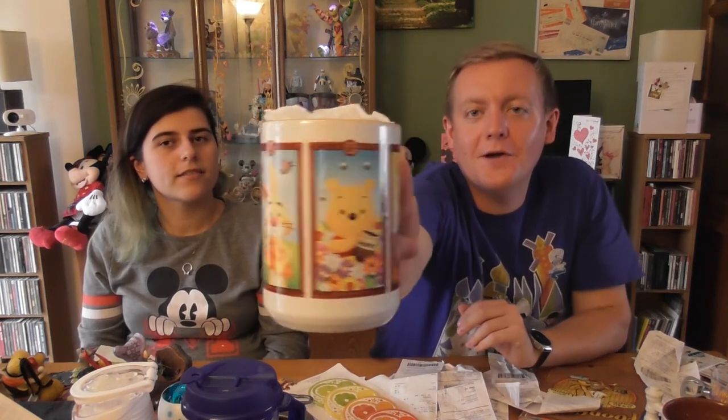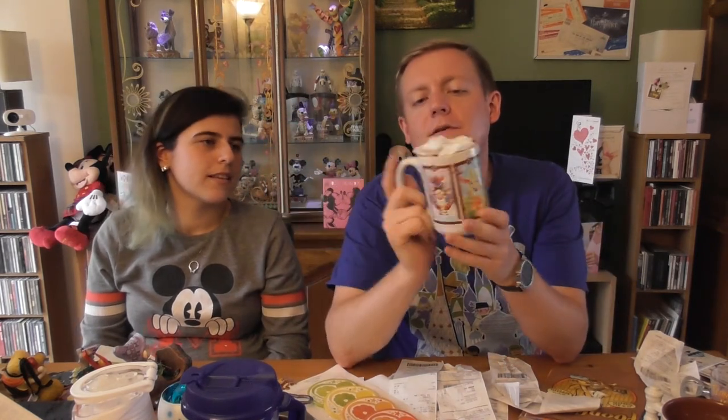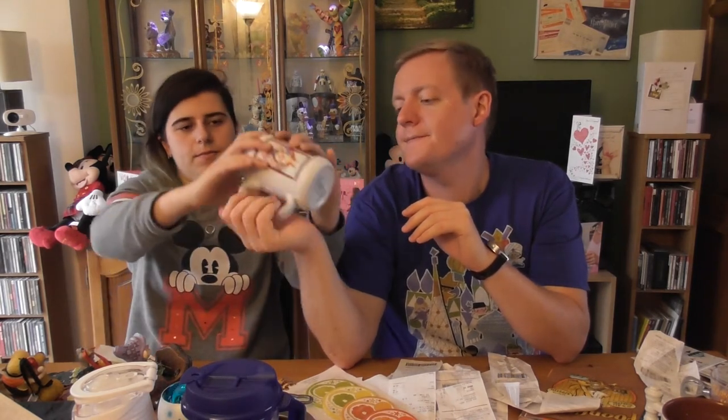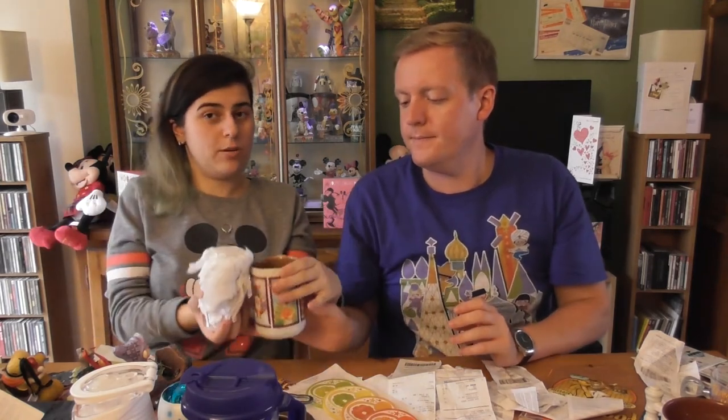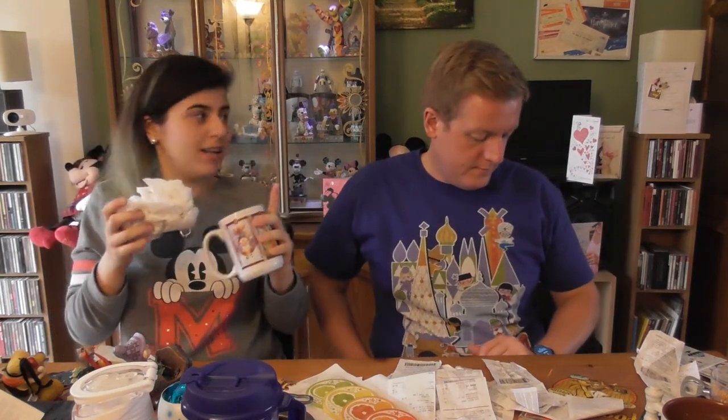This Winnie the Pooh mug — featuring various Pooh characters — was $14.95. It still has its stuffing in from packaging. Inside there's a little bumblebee design. This one will actually be used rather than just displayed. I got it from the Winnie the Pooh shop, 100 Acre Goods.